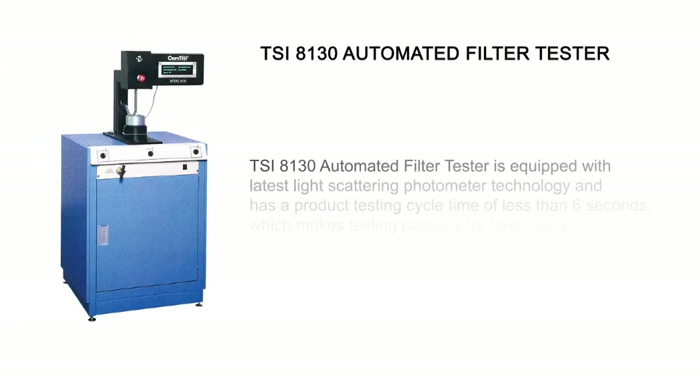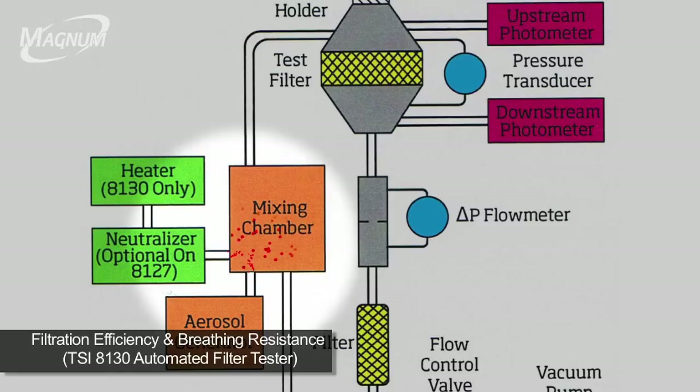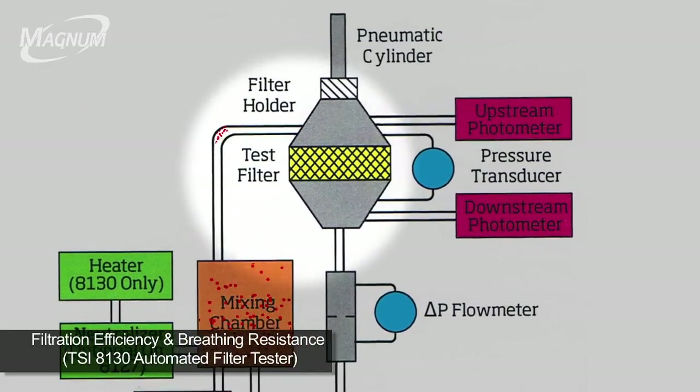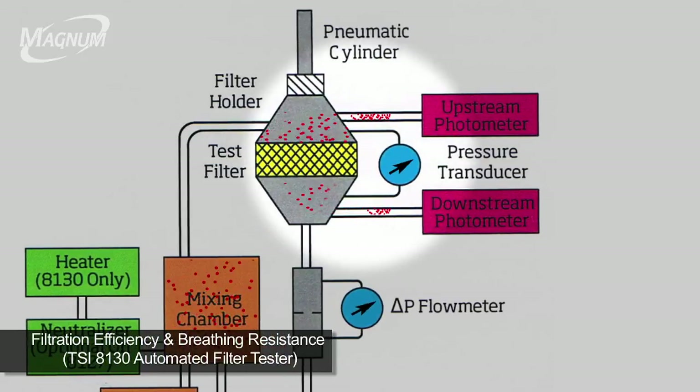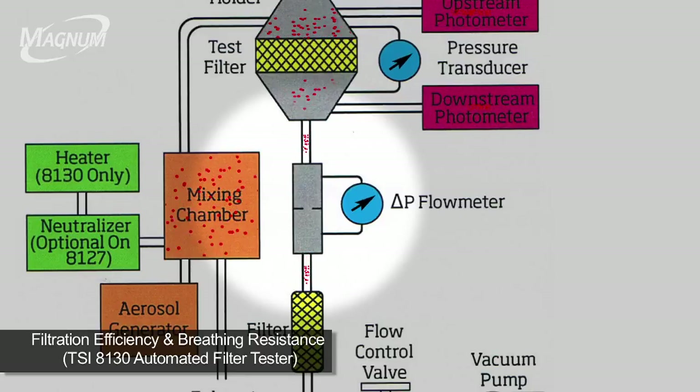TSI 8130 automated filter tester is equipped with the latest light scattering photometer technology and has a product testing cycle time of less than 6 seconds, which makes testing possible for large sample sizes. In cases where 100% testing is desirable, TSI 8130 is very useful. In actual operation, sodium chloride particles generated are mixed in the chamber, heated, and moisture is removed. Sodium chloride particles are then charged on the filter respirator. Two light scattering photometers simultaneously measure upstream and downstream aerosol concentration levels. The particle penetration value is determined from the ratio of these two readings. At the same time, the breathing resistance is noted.